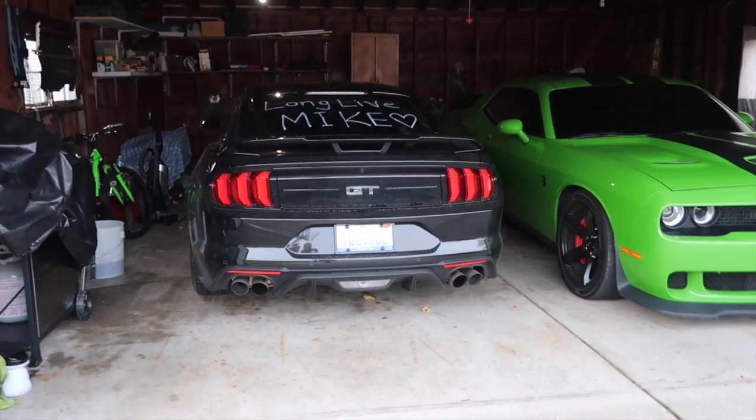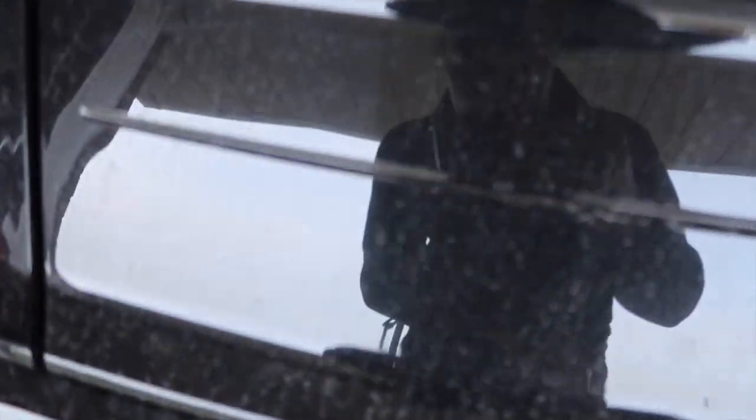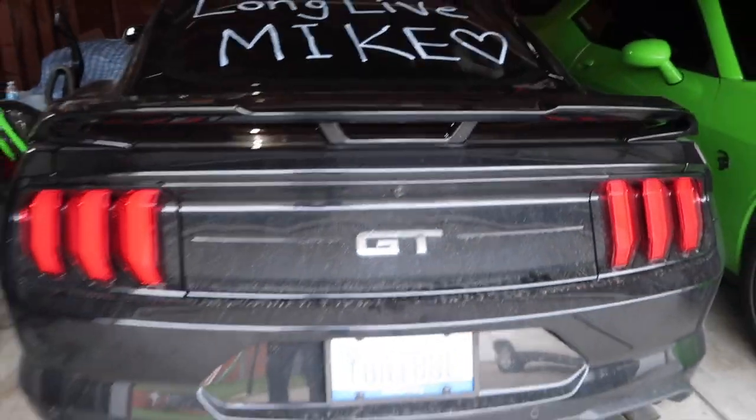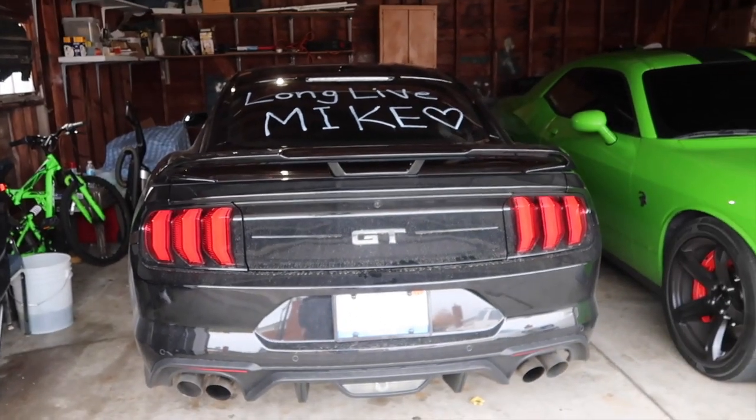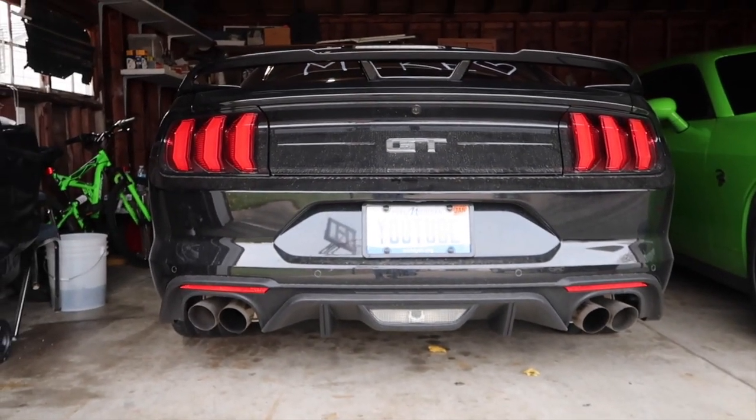With that being said, let's start the Mustang because that's the car we're going to be taking today. It is dirty, I know, we got to clean it, but it is so cold out — it's literally like 20 degrees out right now. But let's get to it and start the car.